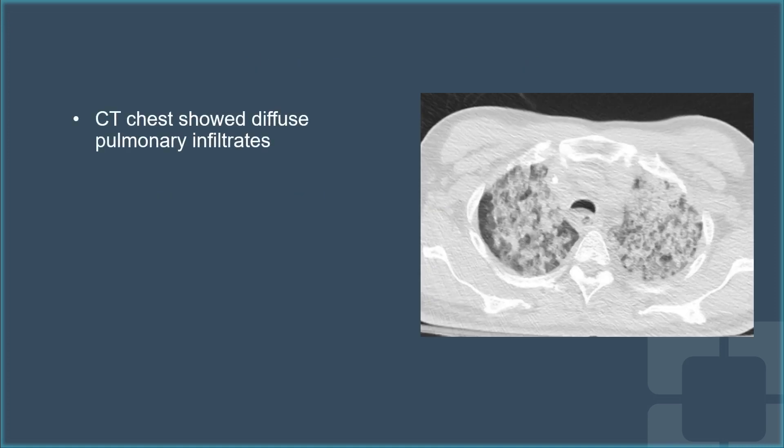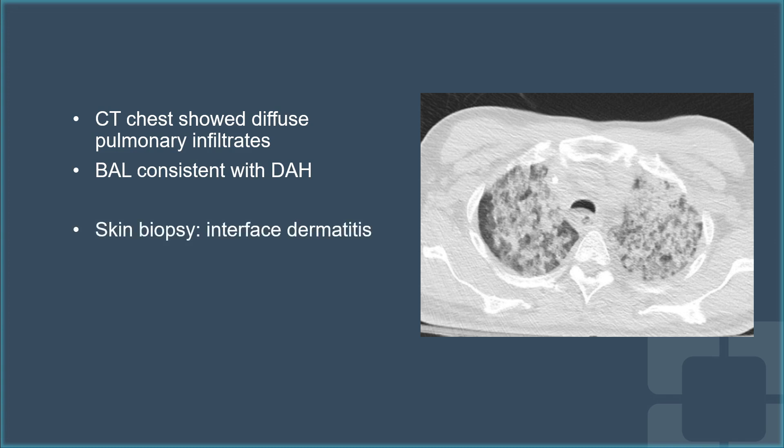Because of her shortness of breath, she underwent a CT chest, which showed diffuse pulmonary infiltrates, and her bronchoscopy and lavage was consistent with diffuse alveolar hemorrhage. Later on, her skin biopsy was performed that showed interface dermatitis.